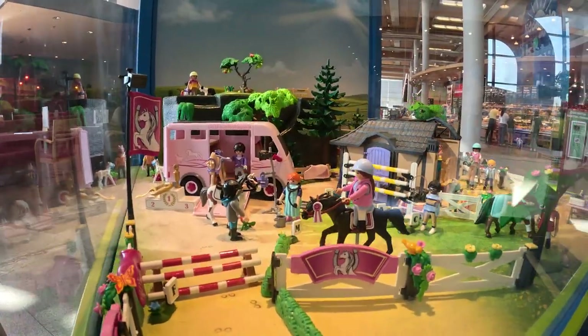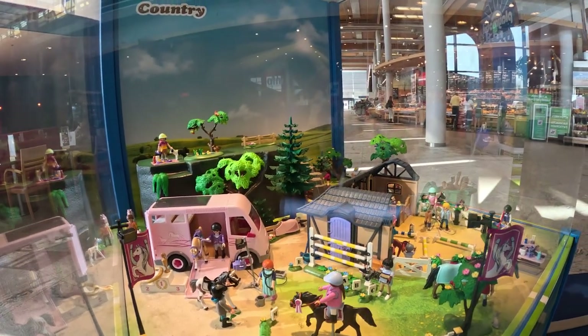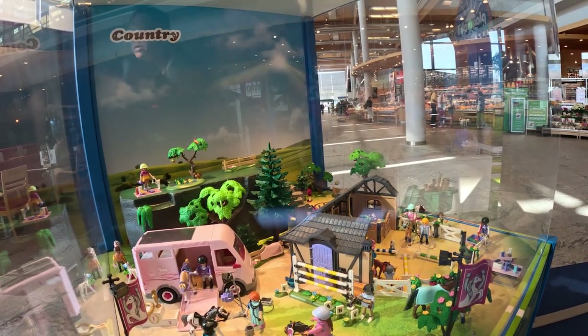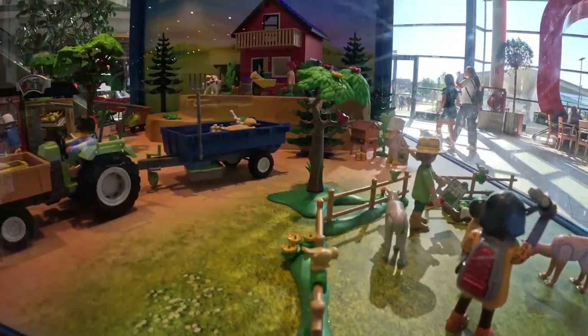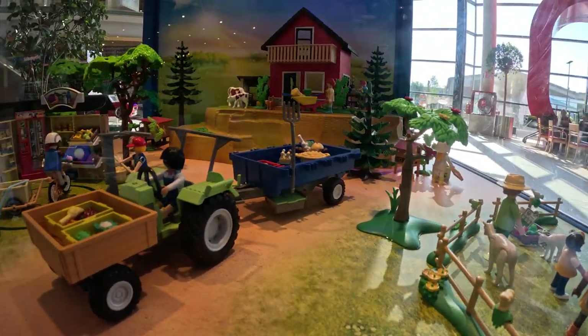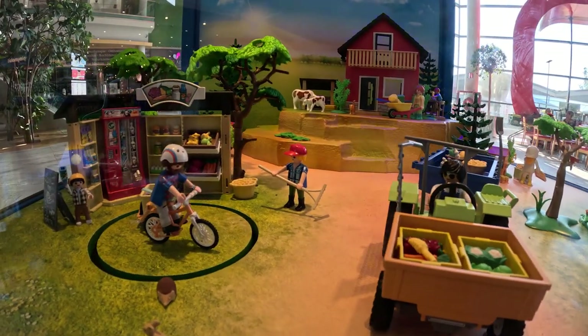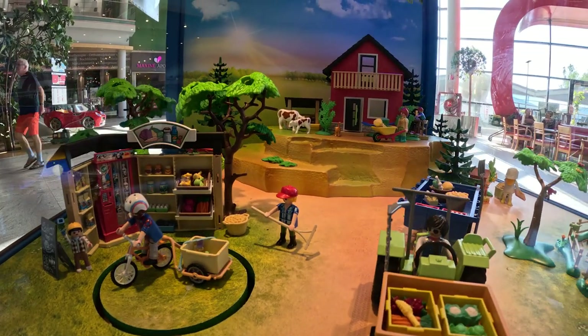At the local shopping center, one of the stores — a grocery store slash everything-else store, kind of like a Walmart in the United States or a Target — it's called Maxima, and they hosted a Playmobil exhibit. If you don't know Playmobil, I'll put a link in the description below.